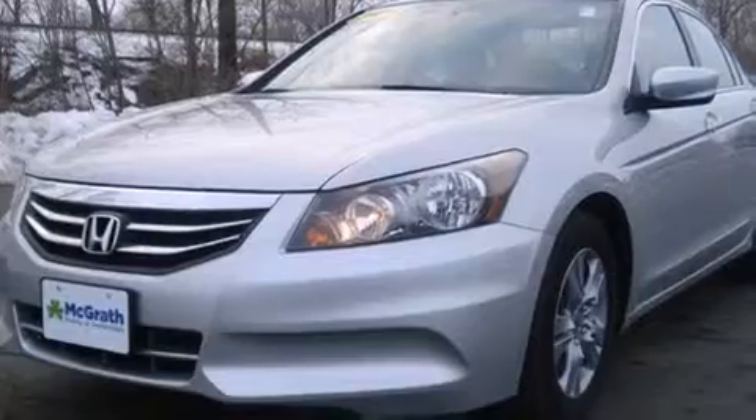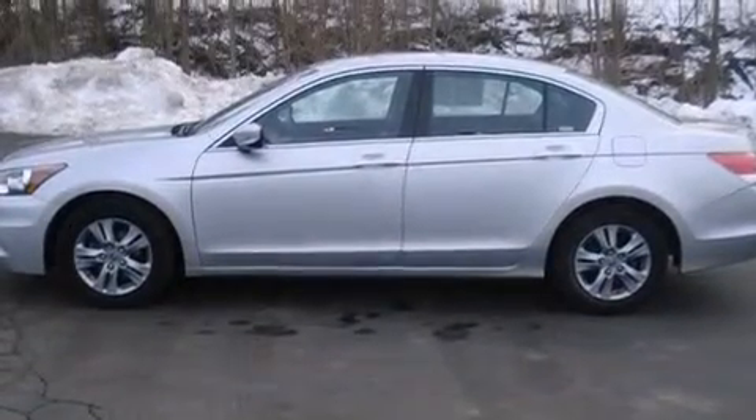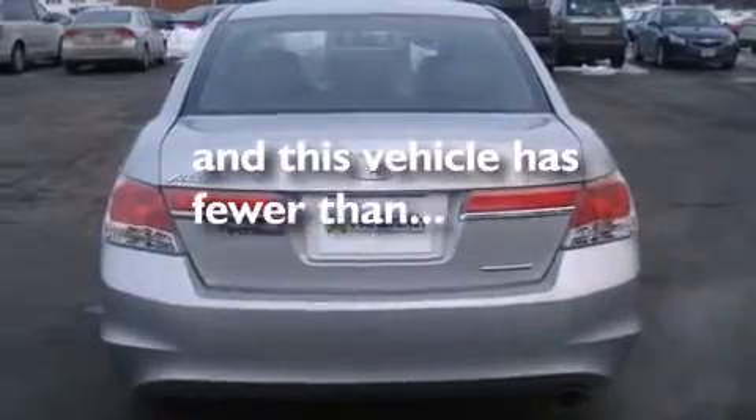Features include heated seats, traction control and stability control systems, cruise control, leather seats, side curtain airbags, air conditioning, full power accessories, a rear window defroster, speed sensitive wipers, and this vehicle has less than 35,000 miles.